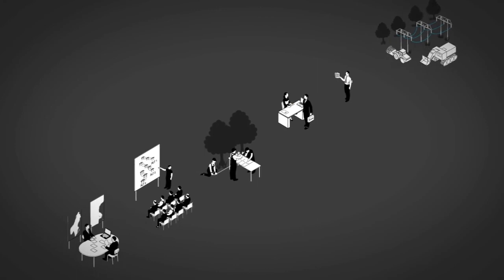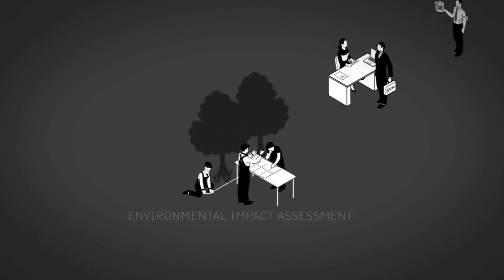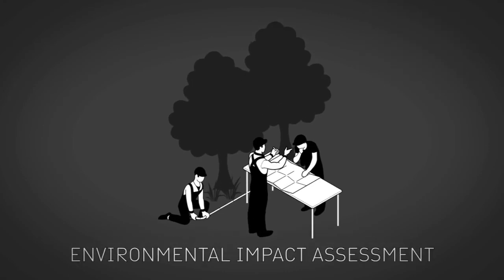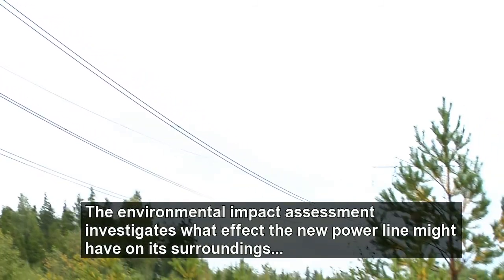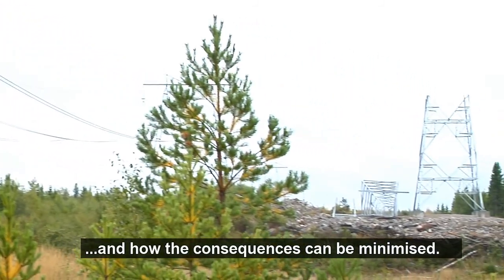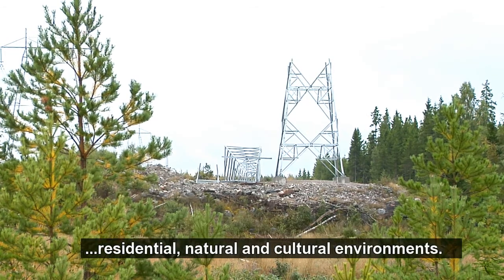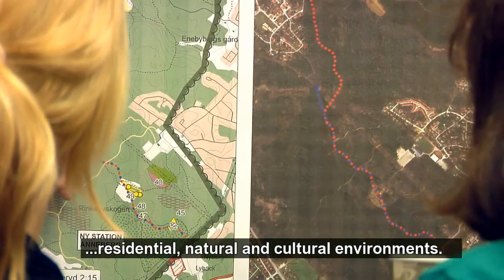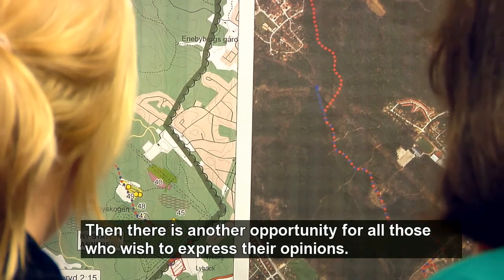The consultations continue in parallel with the environmental impact assessment. What does that mean? I miljökonsekvensbeskrivningen utreds vilken påverkan den nedledningen kan få på omgivningen och hur man kan minska konsekvenserna. När vi tar fram den går vi bland annat ut och gör olika inventeringar, till exempel av boende, natur och kulturmiljö. När detta är klart finns det återigen möjlighet för alla som vill att lämna synpunkter.